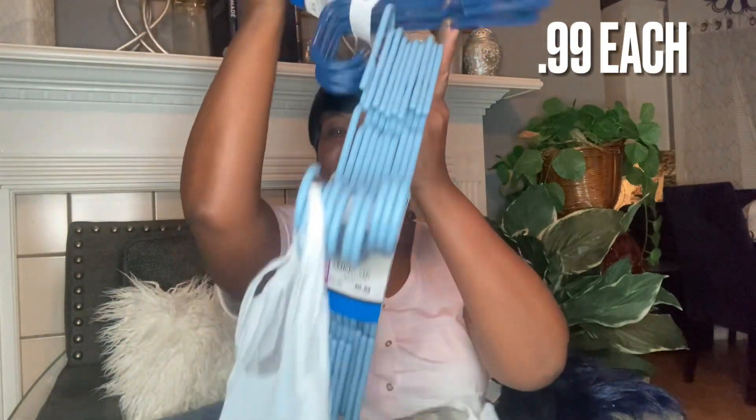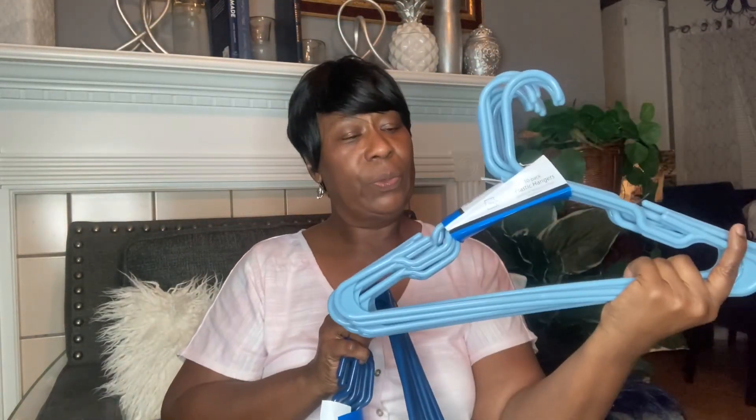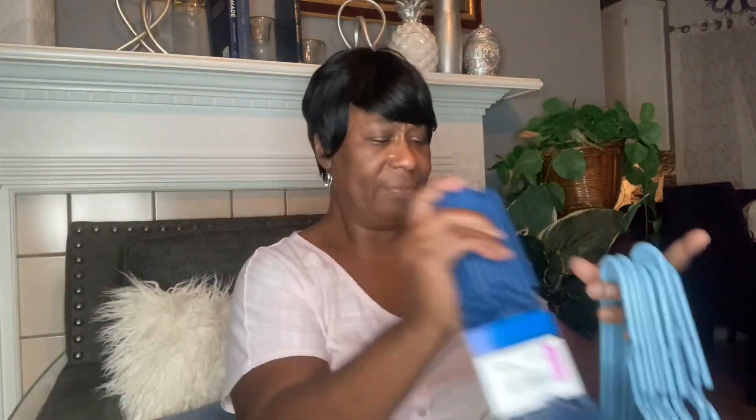I found some hangers — they are 99 cents, brand new. You get 10 in a pack for 99 cents. I need some hangers because I've got a lot of clothes.